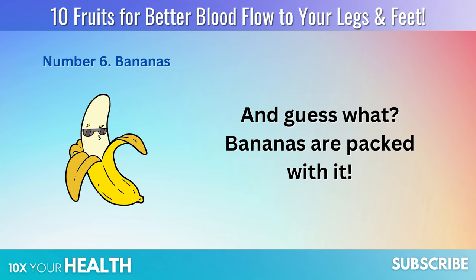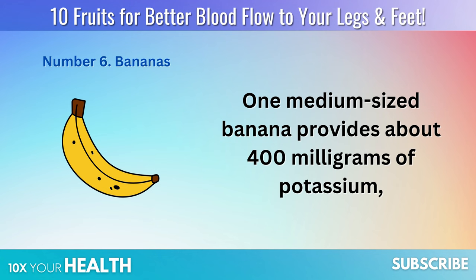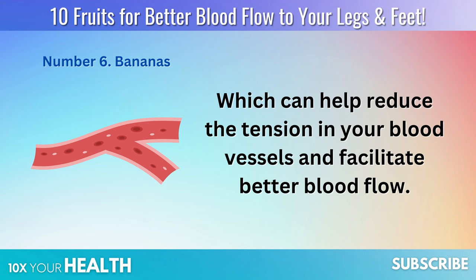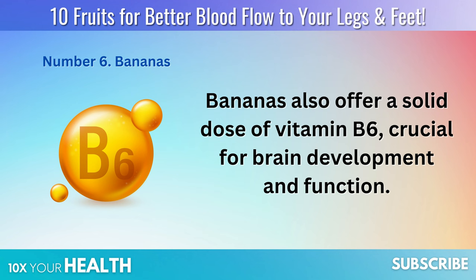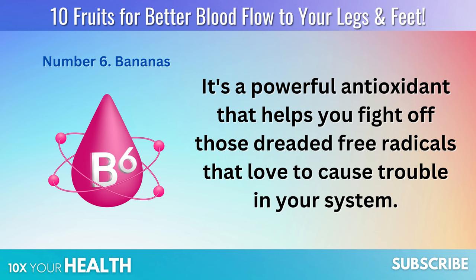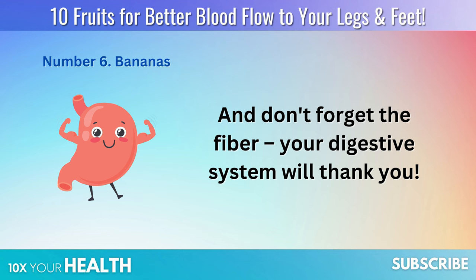Bananas are packed with potassium. One medium-sized banana provides about 400 milligrams of potassium, which can help reduce the tension in your blood vessels and facilitate better blood flow. Bananas also offer a solid dose of vitamin B6, crucial for brain development and function — a powerful antioxidant that helps you fight off free radicals. And don't forget the fiber; your digestive system will thank you.